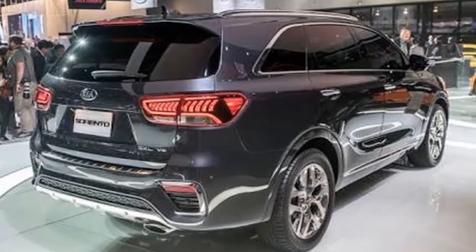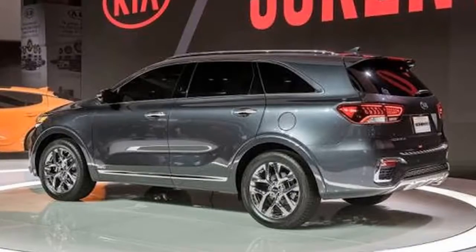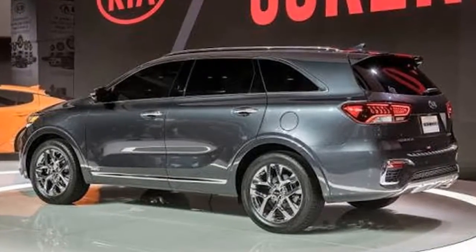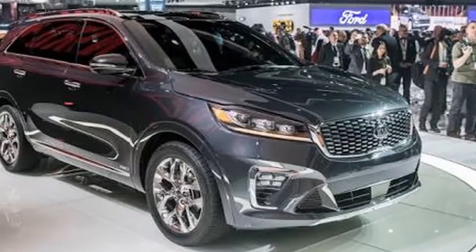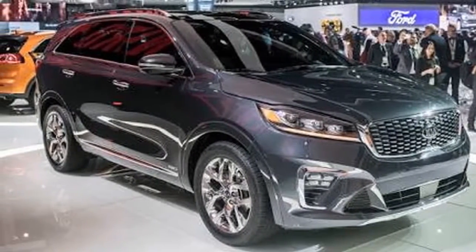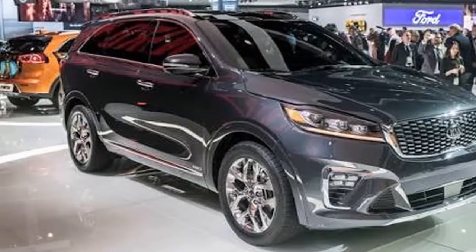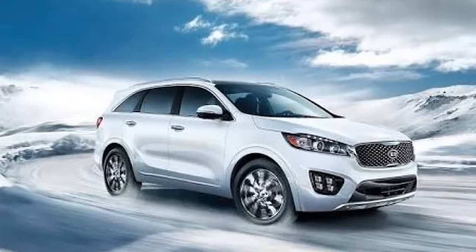The 2.0-liter turbo has been discontinued — its fuel economy and power were unremarkable compared to the V6, and it could only be had with two rows of seats. However, Kia revealed that the Sorento will gain a new diesel engine option with the latest emissions controls. The company said the engine is under development and more information will be forthcoming, including when it might arrive.